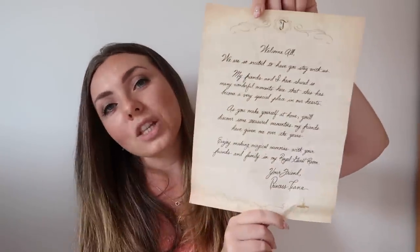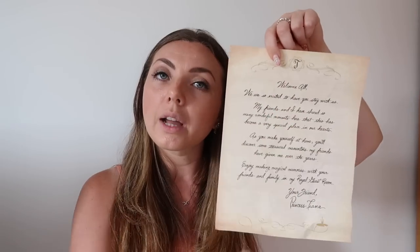This is the letter we got from Tiana. It came as a little scroll — we were handed it at check-in — and it was also part of the design on the table, which you'd have seen in the room tour. That was a really lovely way to start the trip, and if you have little ones, how special would it be to get your own personal note from Princess Tiana welcoming you to your room.